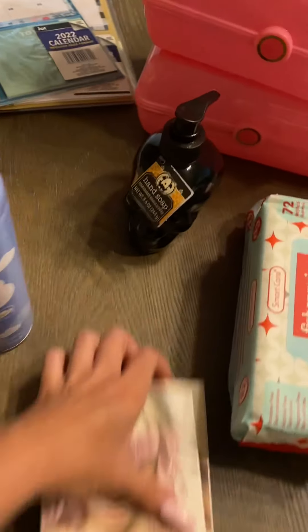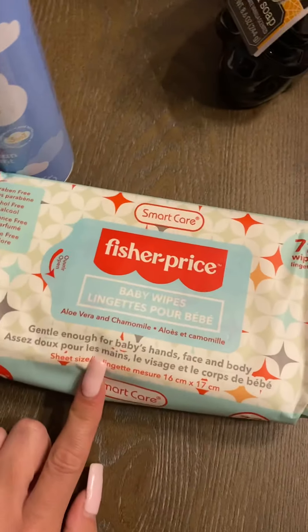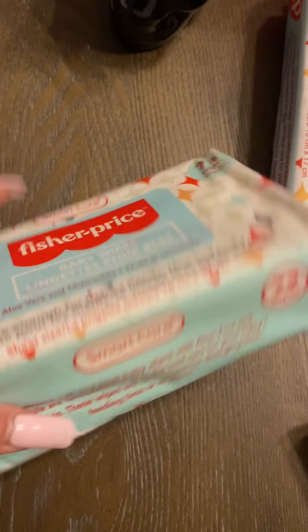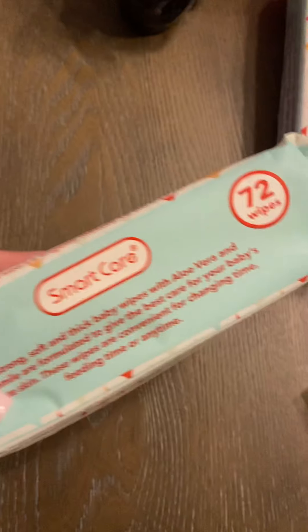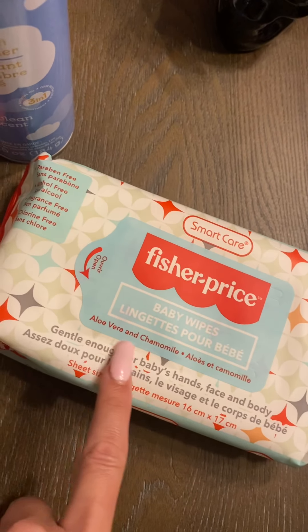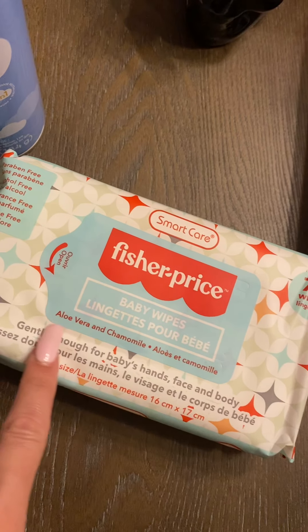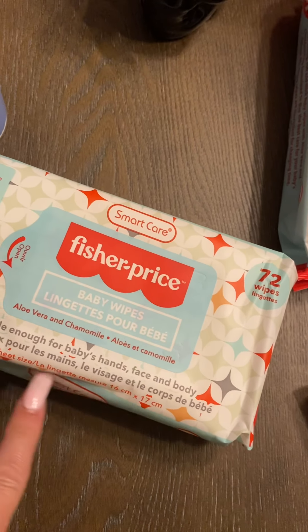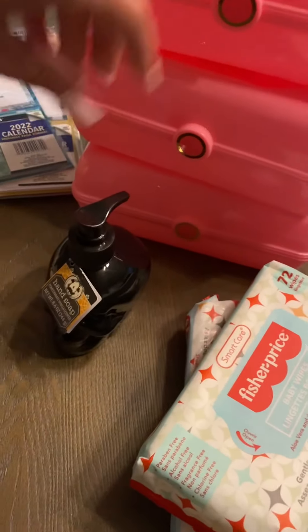I also came across these baby wipes. I've never used this brand but Fisher Price should be a pretty good brand — you get 72 wipes. I'm not sure if they have a scent or are fragrance free, but I went ahead and picked up two packs.